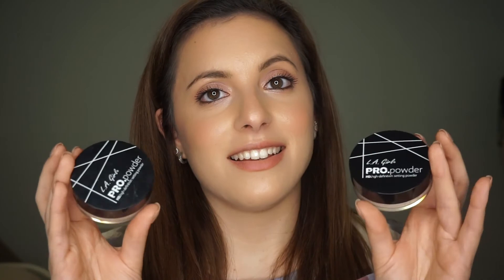These are the LA Girl Pro Powders HD High Definition Setting Powders in the shade Banana Yellow. I went through two of these. Earlier this year I thought these were the most amazing powders ever, so I bought two of them at once when I went to Ulta to pick them up. But then after a while I was like, this looks splotchy on my face — it doesn't smooth anything out, it just kind of looks like it's there. I didn't really care for them, but I went through them because I was like, I'm going to use them up and not waste them.